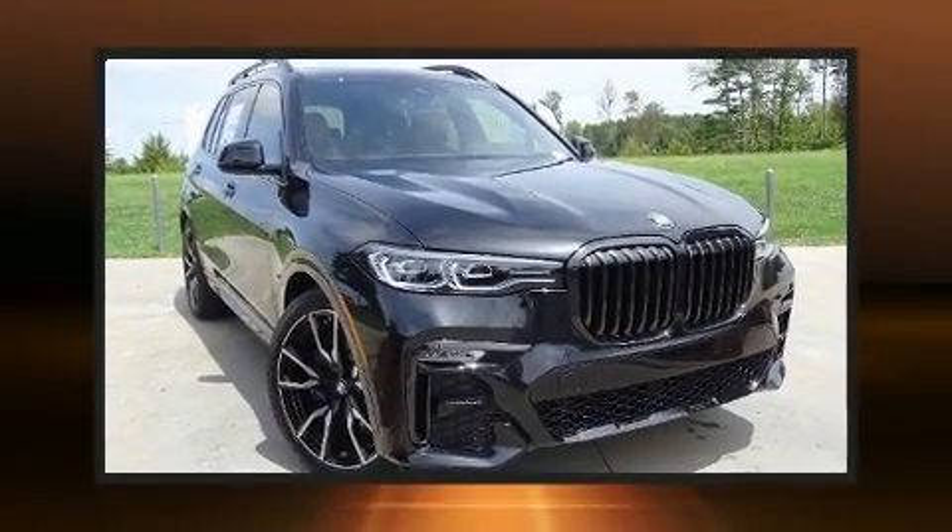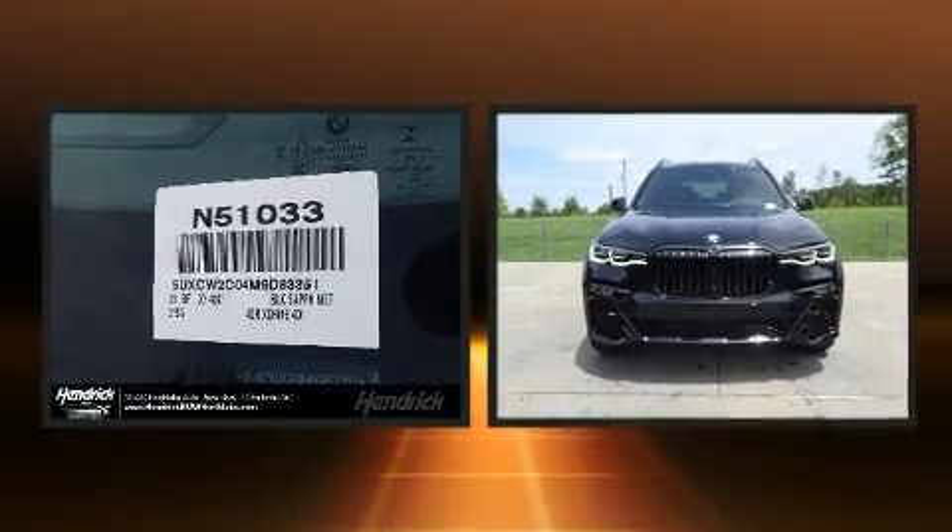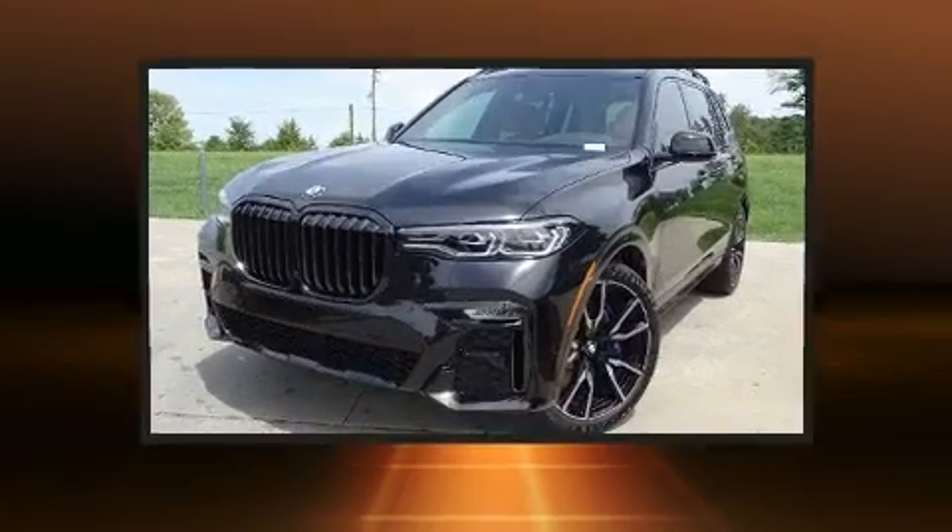Step into the 2021 BMW X7. Smooth gear shifts are achieved thanks to the 3.0-litre 6-cylinder engine, and load-leveling rear suspension maintains a comfortable ride.